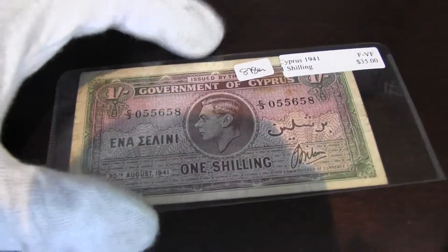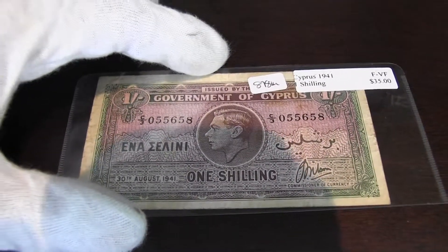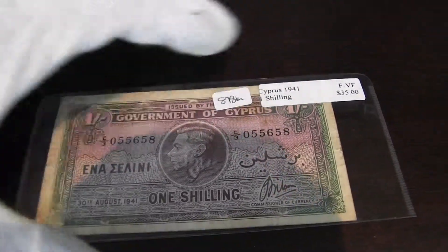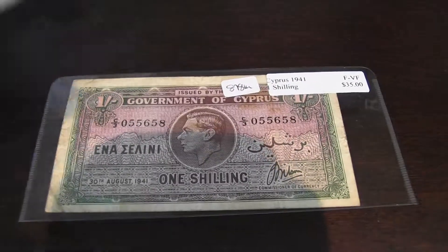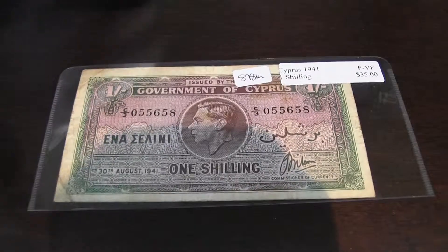Cyprus was like a British colony, so featuring the king makes sense. Overall, very nice old note. As you can see it says fine, very fine condition. This is my one shilling from Government of Cyprus. Hope you guys enjoyed the video.